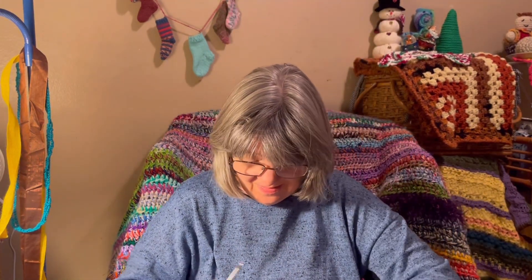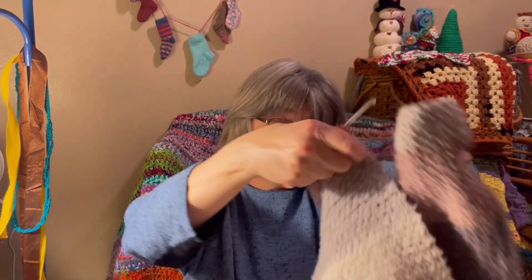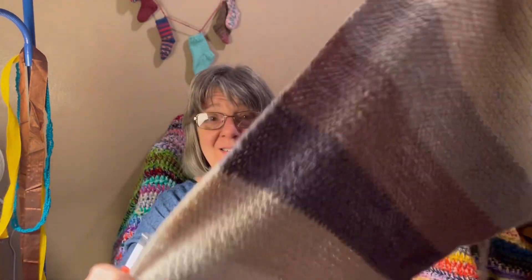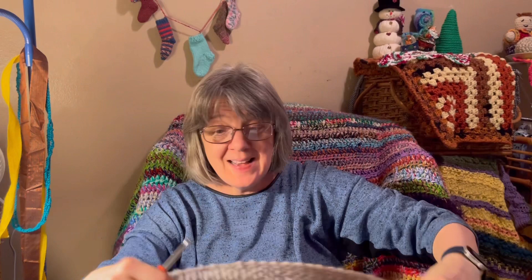My final project is the one I've been working on all day — it is my waiting project, which is the shawl. I actually finished up one ball and I'm on the second ball now. Look at that — all day at the hospital and I got so much done on this.